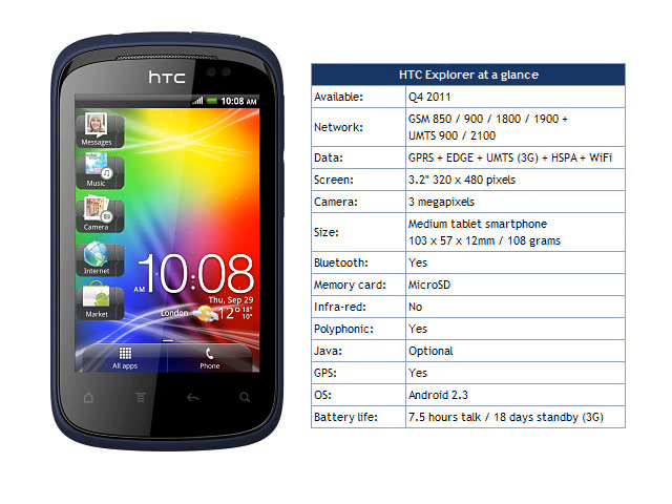HTC say that the Explorer should be available in Europe and Asia from Q4 2011 onwards in metallic black, active black and metallic purple colours.